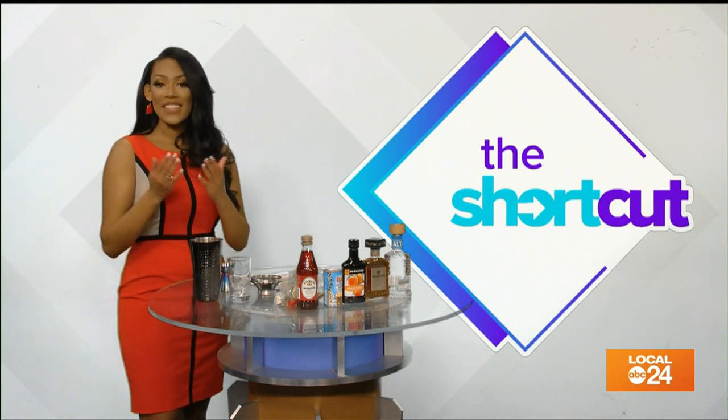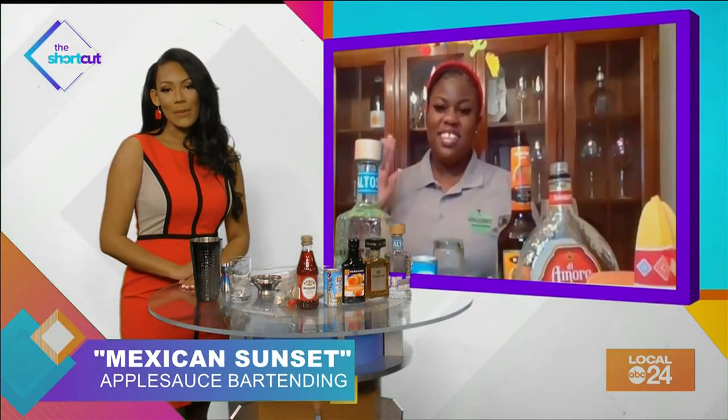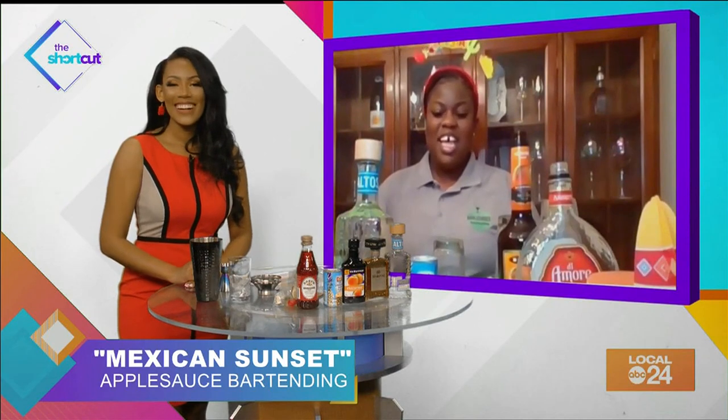Joining me on the shortcut to show us some of the tasty Cinco de Mayo recipes with a twist is Carmen Mott, the founder of Applesauce Bartending. Hello, Carmen. Good morning, Sydney.